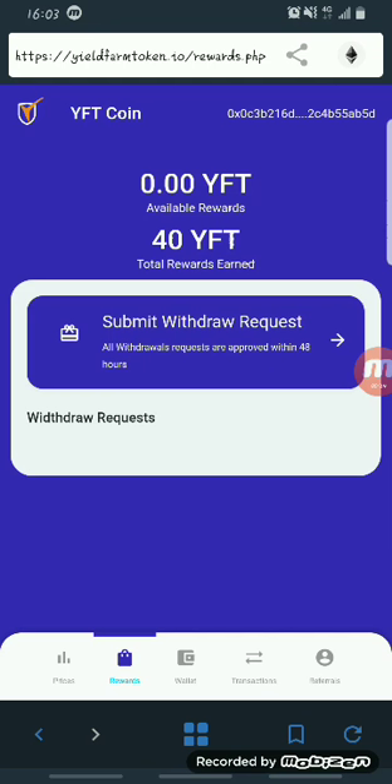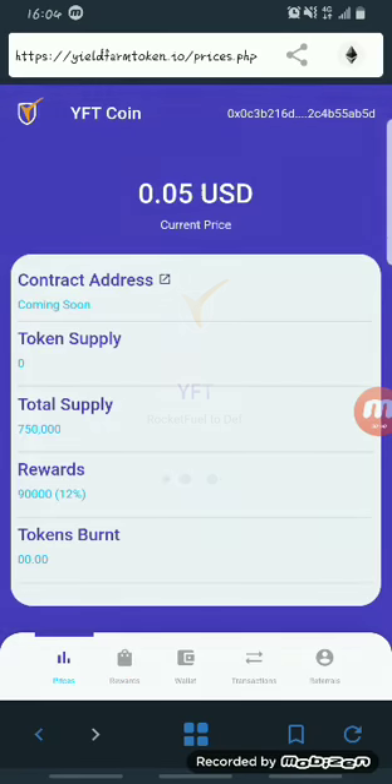As you can see, I've already made a claim of my 40 YFT coins — you can see I have 40 YFT. Right now the total supply is 750,000 YFT, and they're giving out only 90,000 YFT as rewards, so I would advise you to claim yours right now before the airdrop comes to an end.